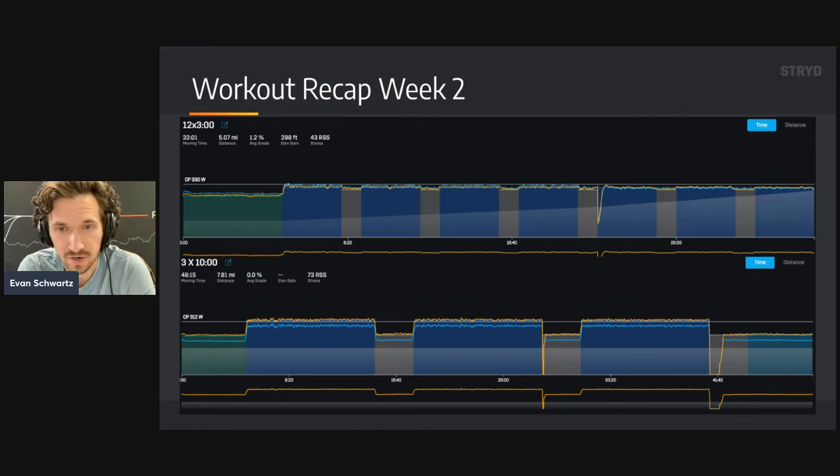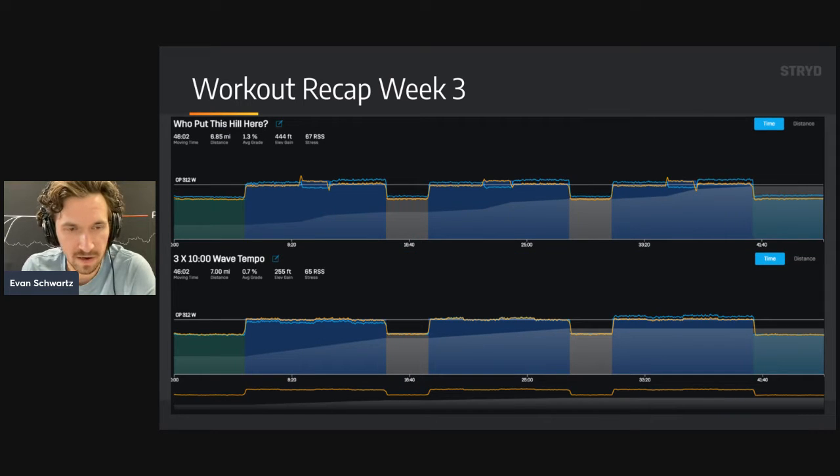The three times ten minute session later in the week felt really, really good — things felt very dialed in. So it was a good training week overall, despite the beginning not going great. Week three started off with a workout called 'Who Put This Hill Here?', which went along with our Stride workout of the week series. The main idea was to run right at your LT, do a little bump up around critical power, and then settle back down to that LT.